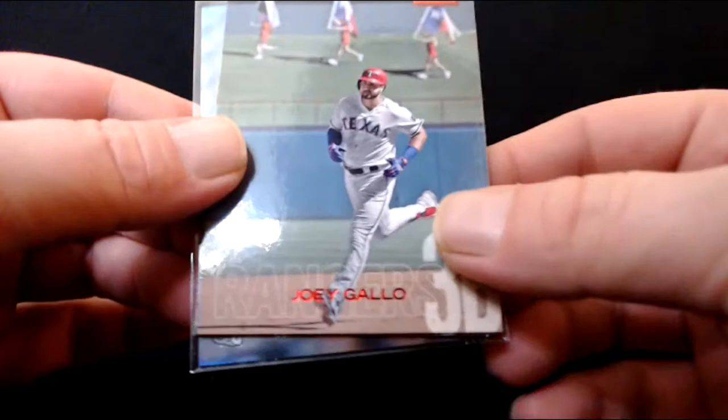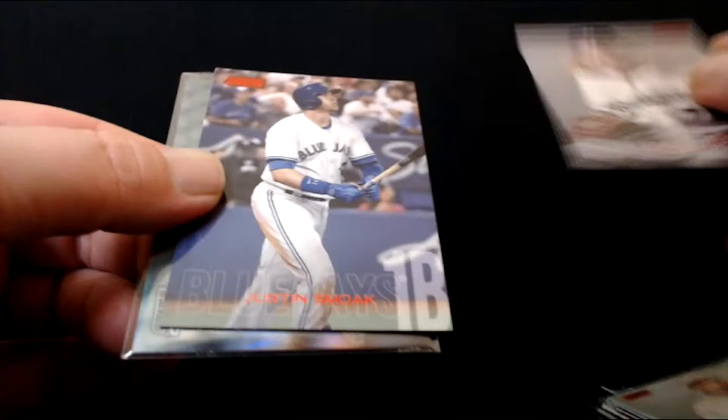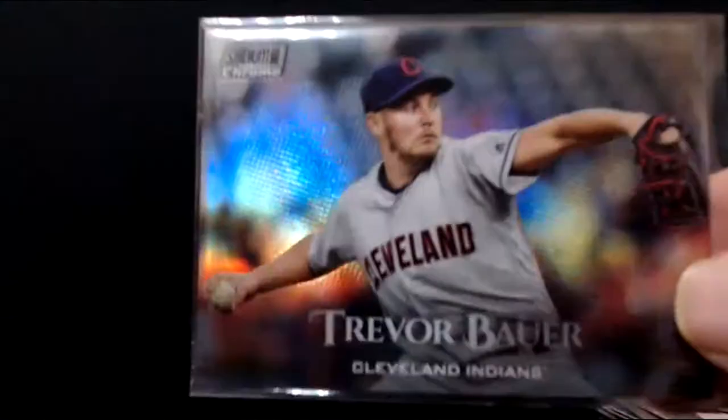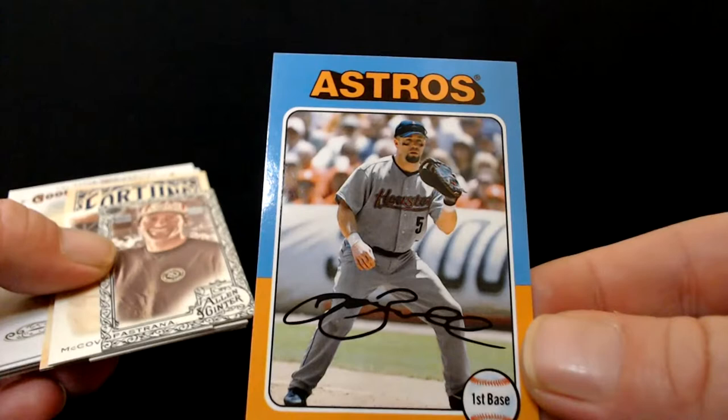Josh Hader. Justin Smoak and a very nice Stadium Club Chrome of Trevor Bauer — that's a good-looking card. We did open a box of Goodwins — we'll see some of those in a second. Got a couple odd-shaped guys. The '75 mini of Jeff Bagwell — one of my favorite color schemes, the orange and blue together. They did make a set of minis that year.